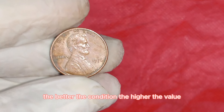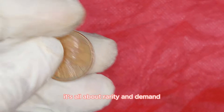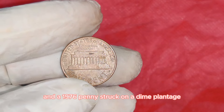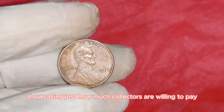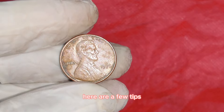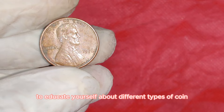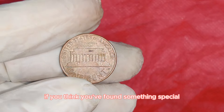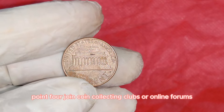A 1976 penny struck on a dime planchette recently fetched $60,000 at auction, showcasing how much collectors are willing to pay for such a unique piece of history. For budding coin collectors: always keep an eye on your pocket change; educate yourself about different types of coin errors and rarities; if you think you've found something special, get it authenticated and graded by a professional service; and join coin collecting clubs or online forums to learn from other enthusiasts.